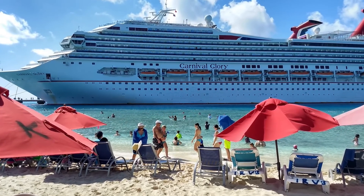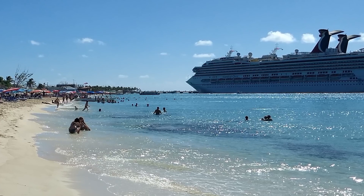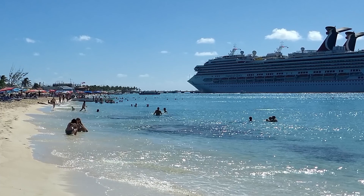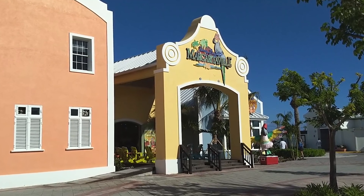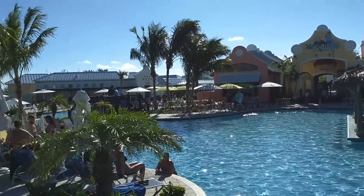The snorkeling is great, because Carnival has submerged cannons, anchors, and other items in that area to attract fish. Also on the left side of the Grand Turk Pier is Jimmy Buffett's Margaritaville restaurant area, which has a complimentary pool with complimentary lounge chairs.